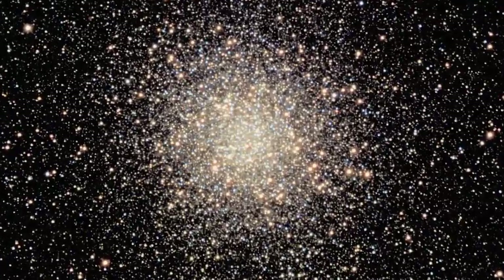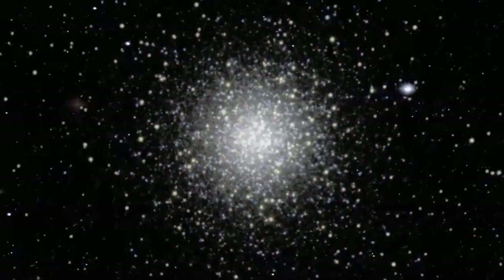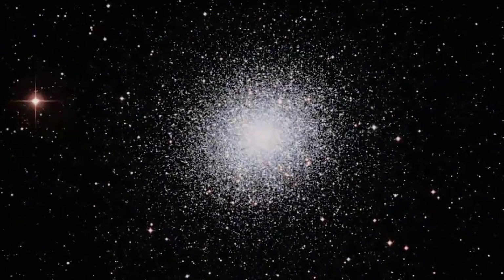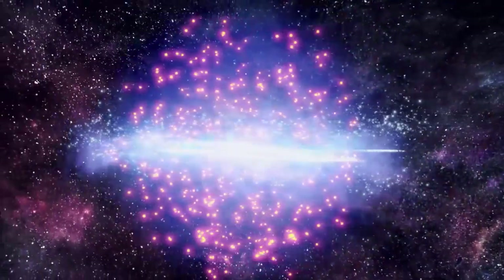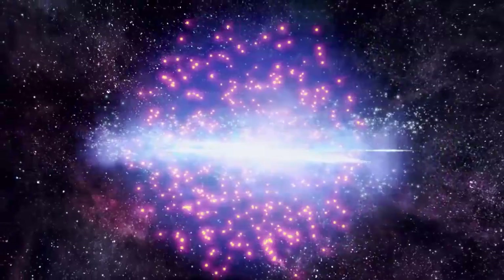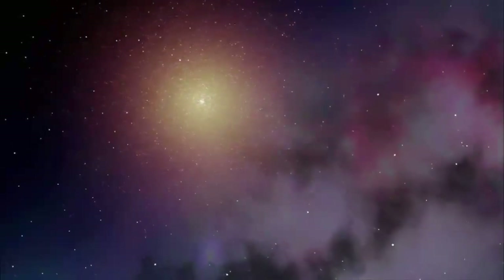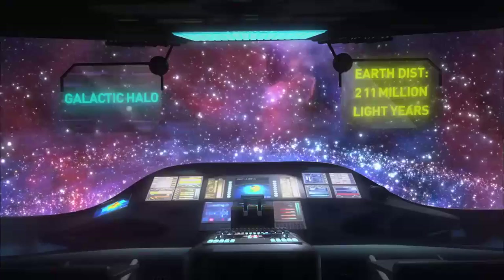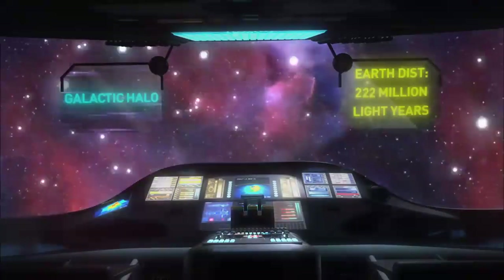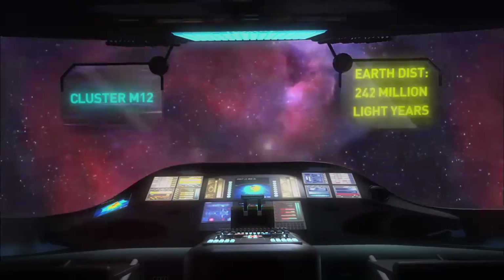There are about 160 globular clusters now known, but it's believed there were once many more of them. Their presence in the halo, outside the influence of the galactic disk, may figure into the way they keep their spherical form. It may be that any globulars near the disk dissipated long ago. But there's at least one cluster out in the halo that's in danger of being ripped apart — a cluster that has lost 80% of the stars it had when it was first formed.